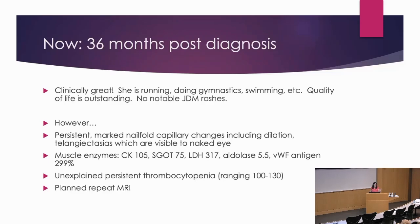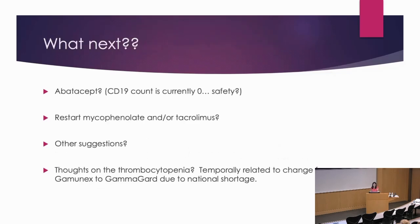I have another repeat MRI planned, but the thrombocytopenia is also persisting and somewhat unexplained. We did get hematology-oncology involved; they didn't have much to add. I'm thinking it might be due to IVIG — mom noticed that the platelets dropped when we changed from Gamunex to GammaGard due to the national shortage. But the question is, what now? She's feeling great, doing everything, doing gymnastics. When you examine her carefully she does have a little bit of truncal weakness, but she's not a kid who's super sick, so it's hard to know how aggressive to be.